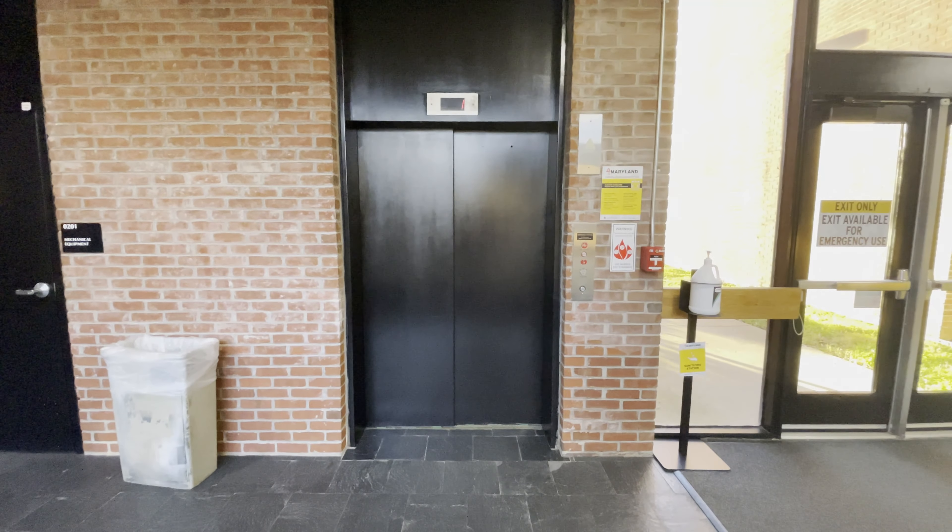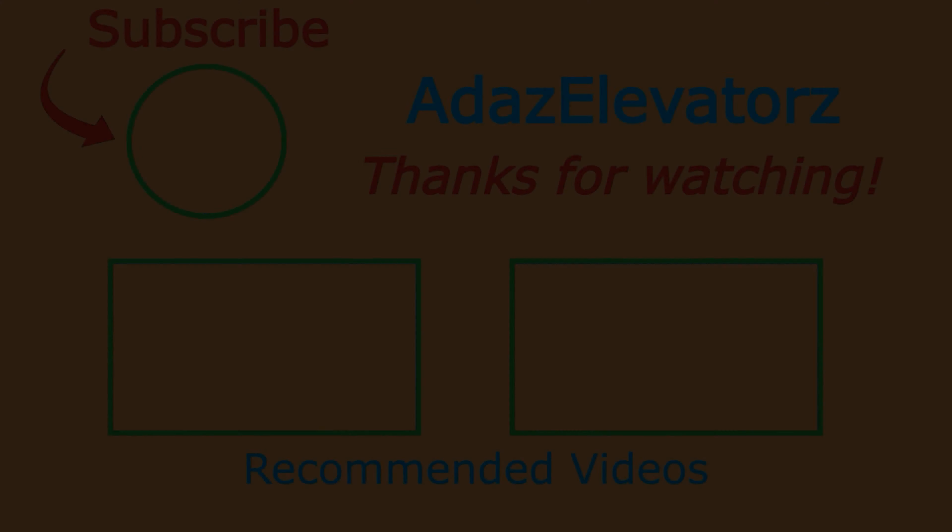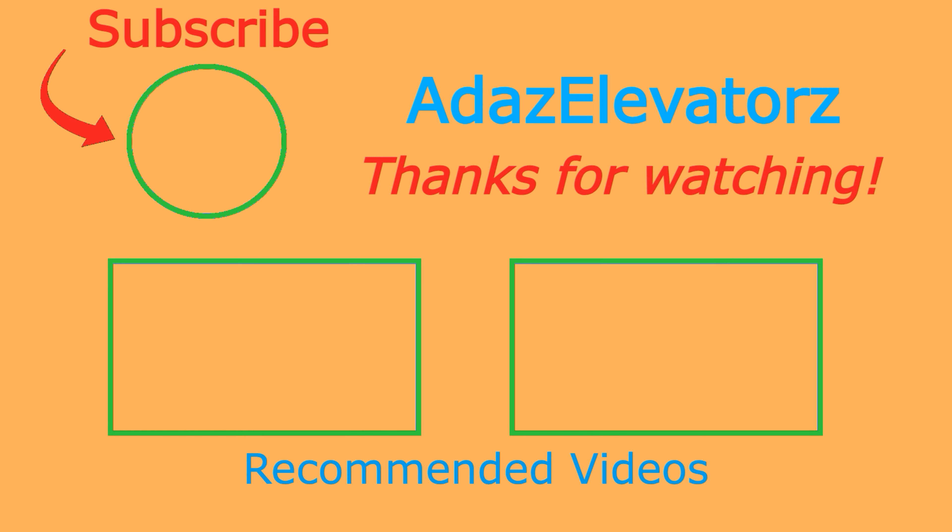And that'll be it. Thanks for watching. I hope you enjoyed. If you haven't already done so, be sure to subscribe to Adda's Elevators by clicking here. To see more content, click here or here. Bye.